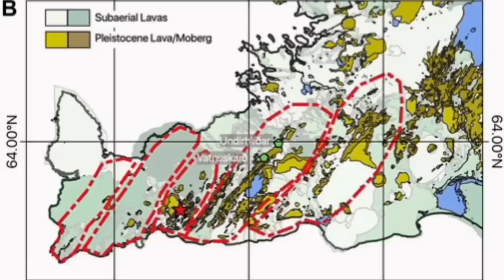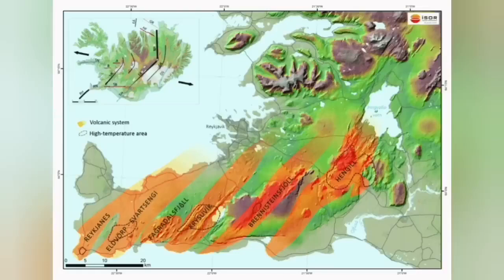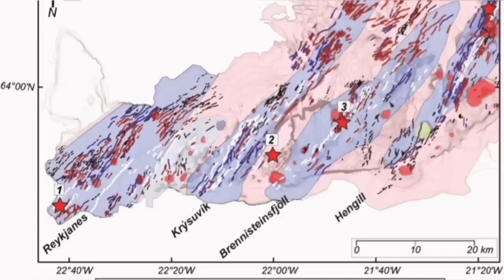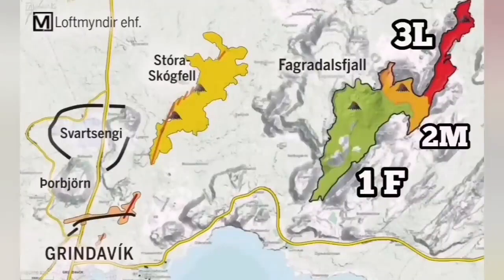The Krýsuvík volcanic system is actually the volcanic system which is taking all these movements, accommodating them, and has to transfer motion somewhere else. That transfer means opening up, and by opening up it creates volcanism. It has done this in the past — we have seen evidence for it all through this slanted line. You can see Krýsuvík is one of those systems.